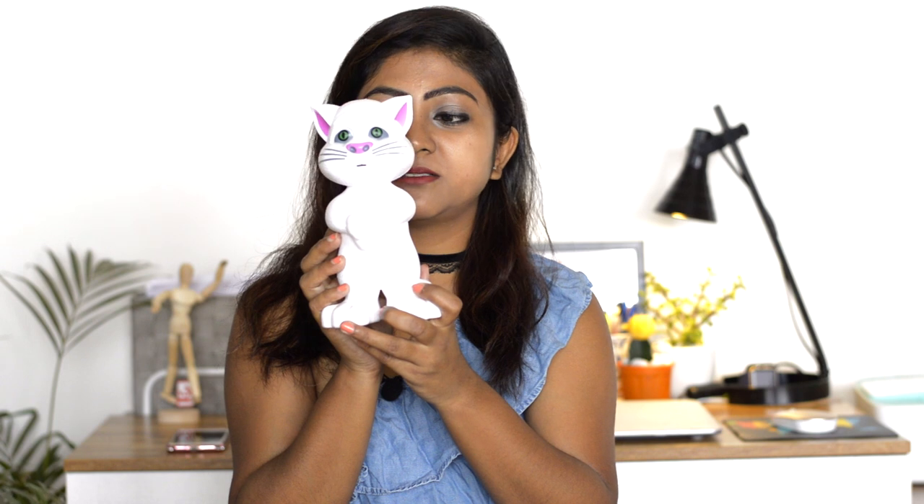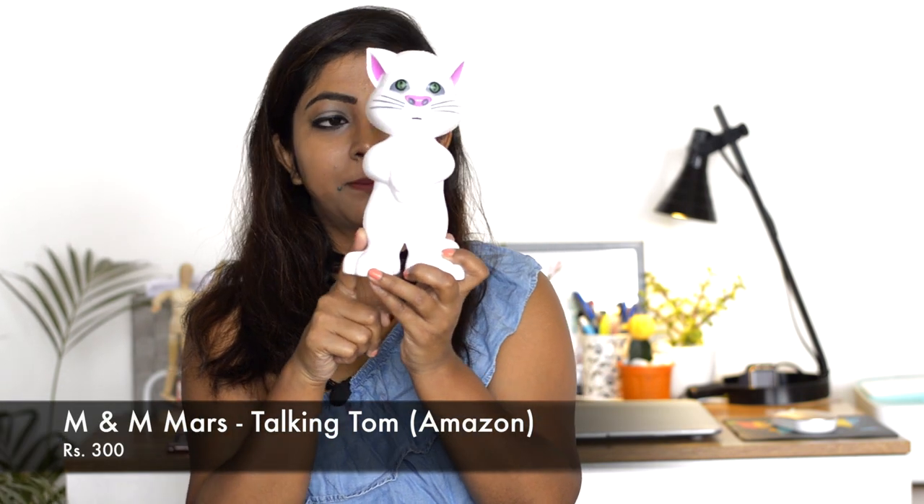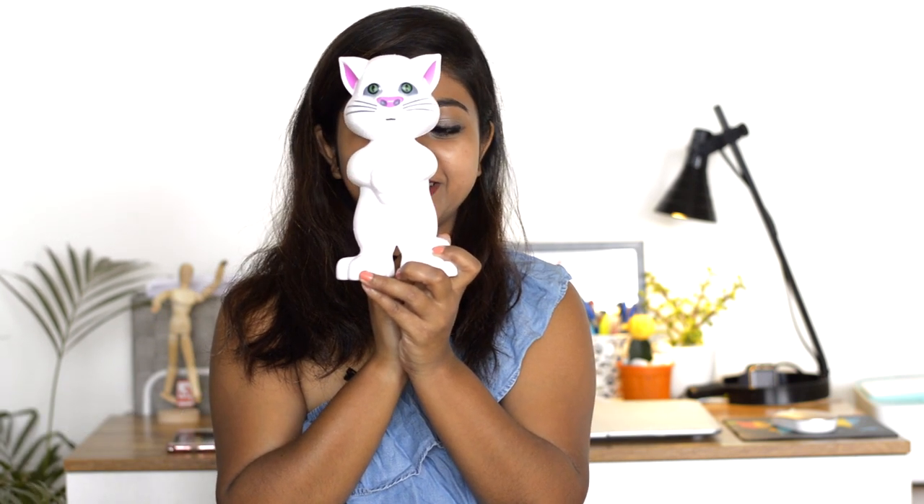The next thing is Talking Tom. My husband really hates it because it makes really irritating noises, but my daughter loves it. I asked my husband to just bear with it because she really loves it. It runs on batteries and is a buy from Amazon. You can hide it when it irritates you, but it keeps the kid engaged for some time, which is a plus.